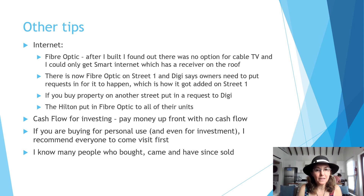On the internet side, fiber optic is something I really wanted, and after I built I found out there was no option at all for cable TV — I can only get smart internet which has a receiver on the roof. It generally does work well, but I want fiber optic. Street 1 of the private residences now has fiber optic — it was added recently because many owners requested it from DG, the provider. If you buy on another street, make sure you put in a request to DG, which I already did, and I posted on the Mahogany Bay Facebook page encouraging others to do the same.